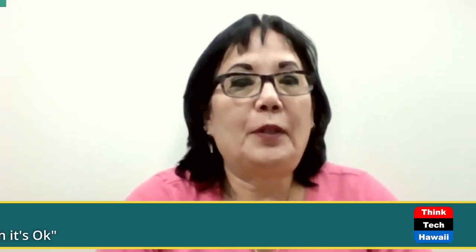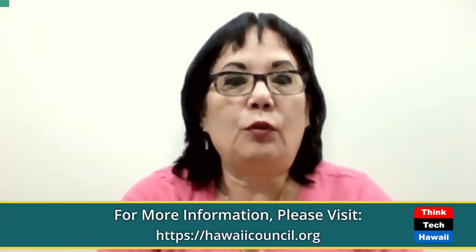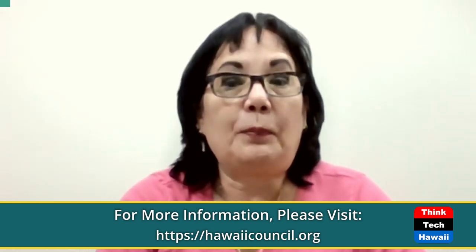Good afternoon everybody, aloha, and thank you for joining us for another weekly edition of Condo Insider, put on by Hawaii Council of Community Associations. I want to say a big aloha to Vito from PPG Paints, one of our biggest suppliers of paints on the islands. He covers all the western part of the United States and comes out here pretty much every quarter.